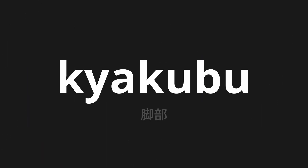Welcome to this pronunciation video. Today, we will be focusing on a new word that you might find challenging or intriguing. So let's dive into today's word: kyakubu, which means leg in Japanese.